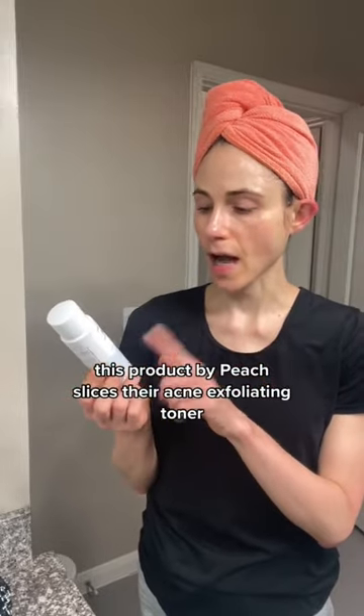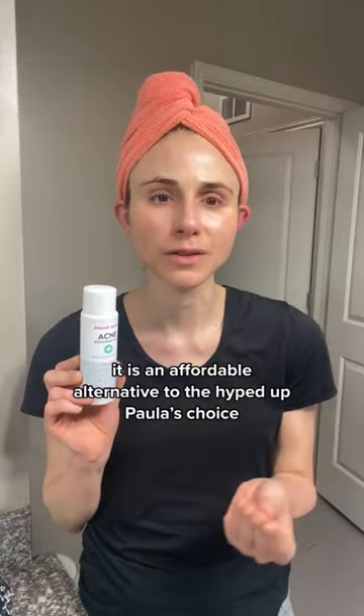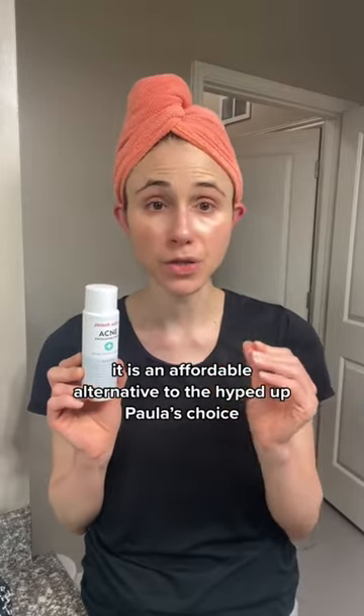This product by Peach Slices — their acne exfoliating toner. I've talked about this before. It is an affordable alternative to the hyped-up Paula's Choice BHA liquid exfoliant.